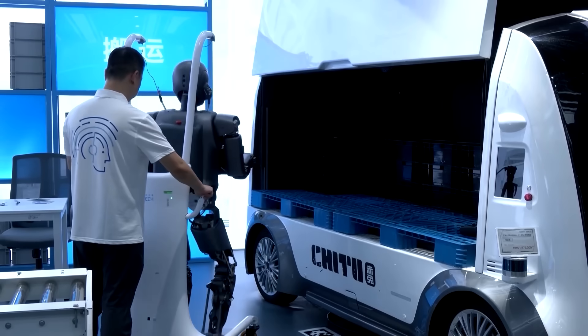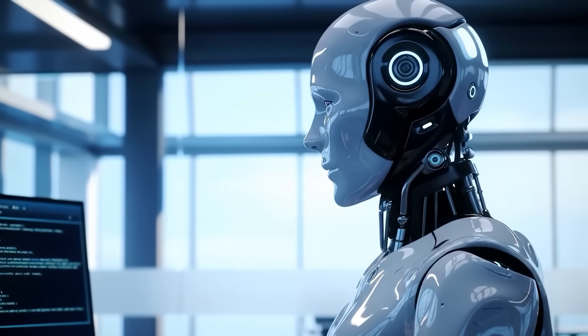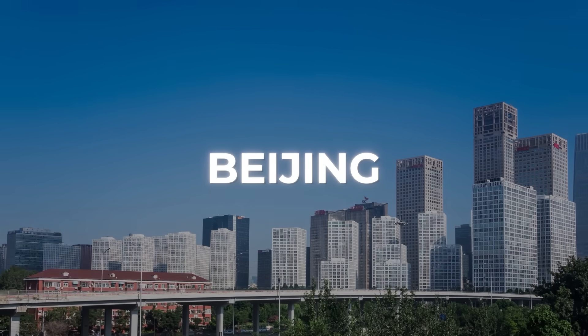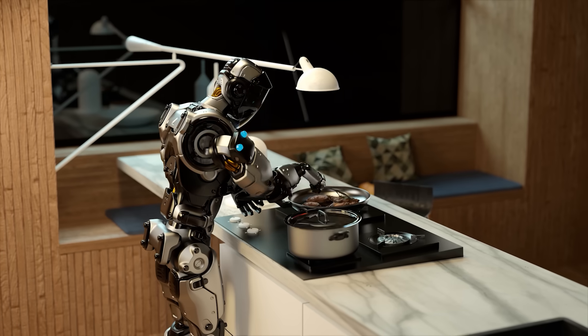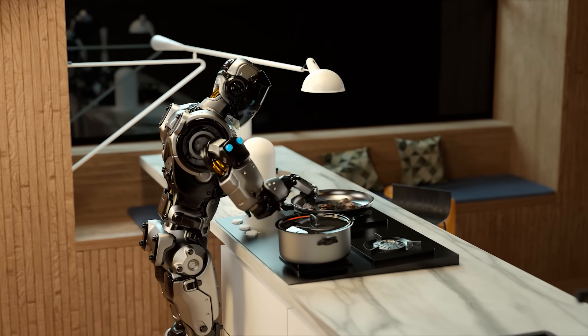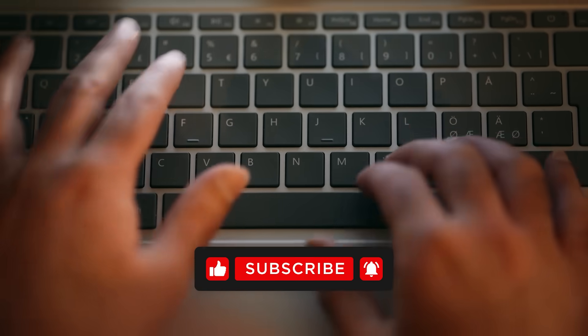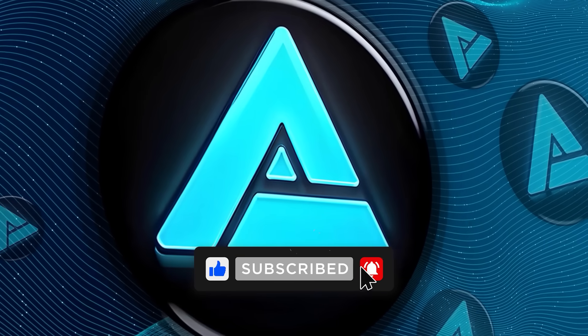Between the competitions, the consumer push with Robot Mall, and the AI-driven development breakthroughs, it's pretty clear that Beijing right now is one of the most important places on the planet for anyone paying attention to where robotics is headed. And honestly, if this is the state of things in 2025, the next couple of years are going to be wild. Let me know what you think in the comments, hit that like button if you found this interesting, and subscribe so you don't miss the next update.